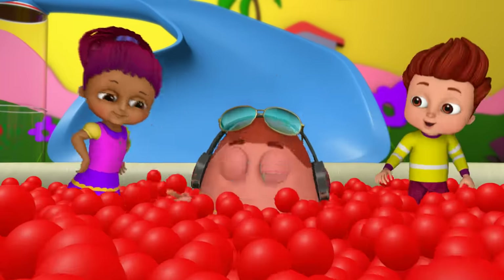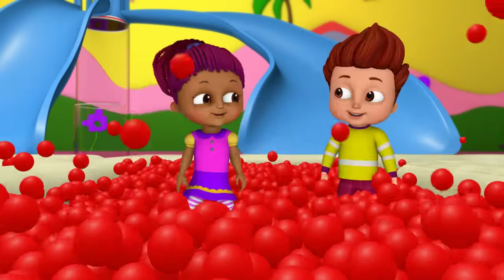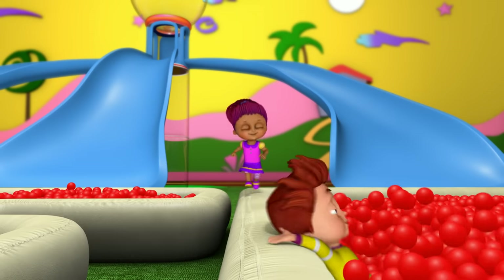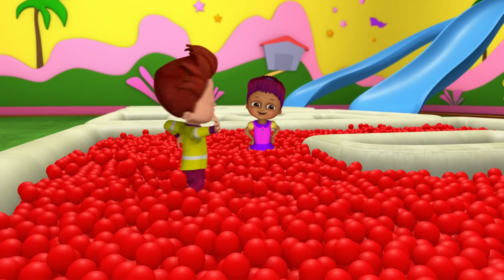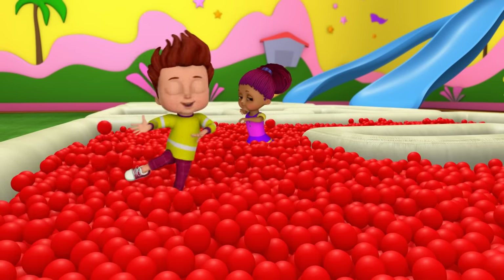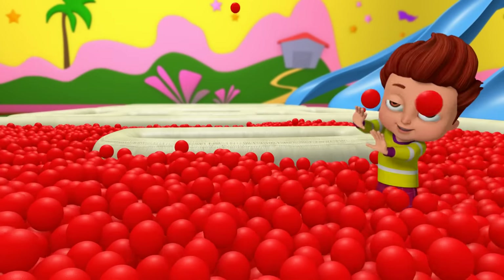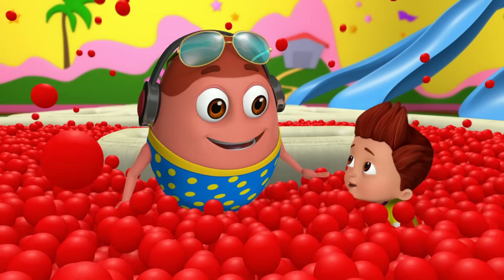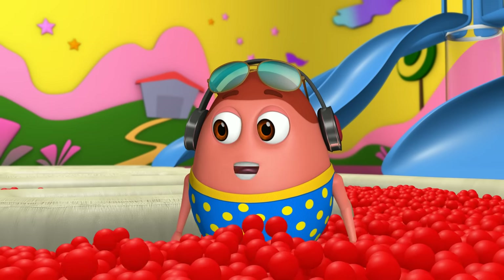Ha ha ha! Wow! Yay! Yo ho ho! Ha ha ha! Ha ha ha! Ba la la! Boom! Ha ha ha! Woohoo! We played and learned the color red!